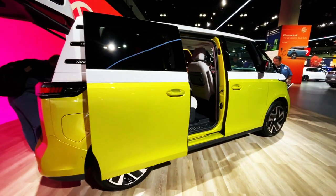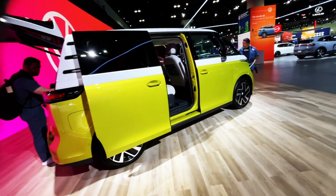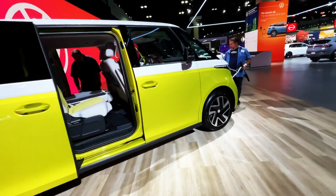What do you guys think? Does it look like a bus? Does it remind you of the Volkswagen bus of yore? The interior is quite nice. Tommy loves it.